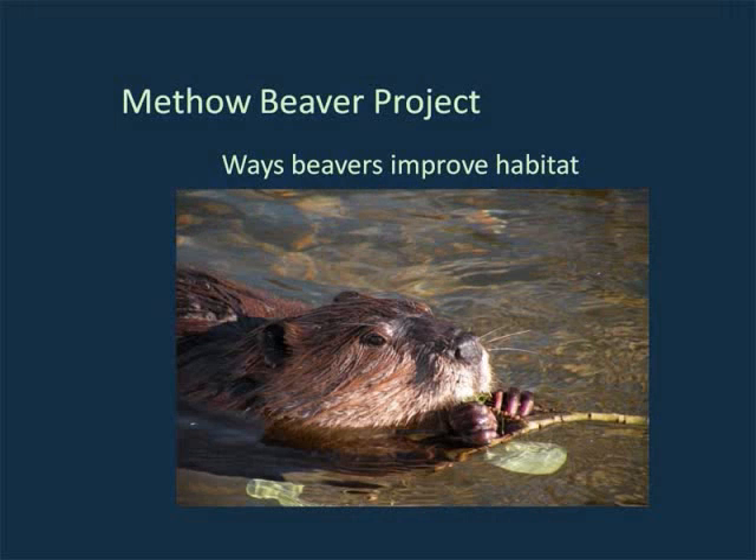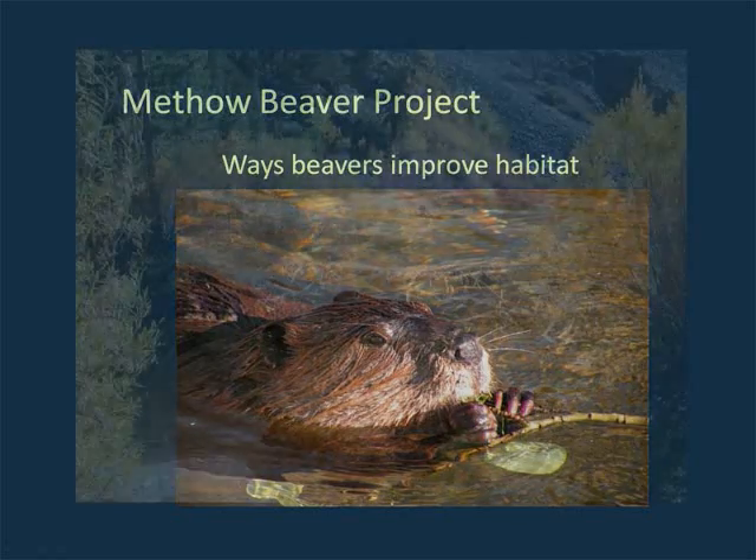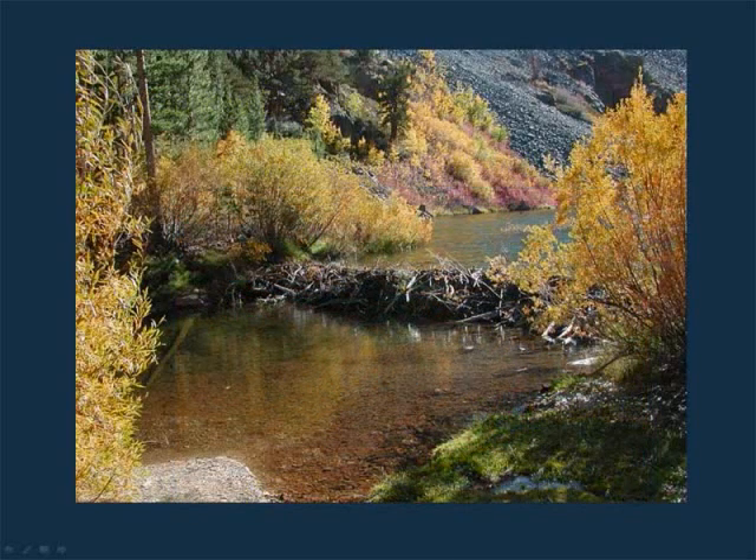Next I would like to introduce Kent Woodruff. Currently I work as a wildlife biologist for the Meadow Valley Ranger District of the Forest Service. I'm going to share just a little bit — a teaser about the beaver project that we've been working on in the Meadow Valley for the last three years.